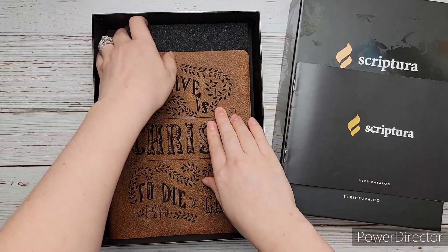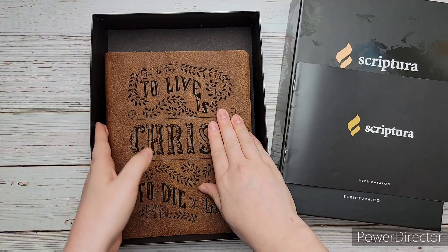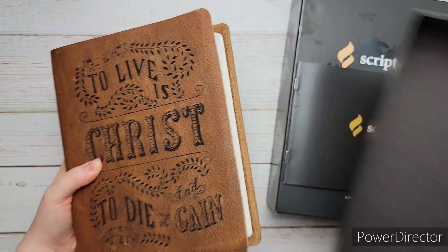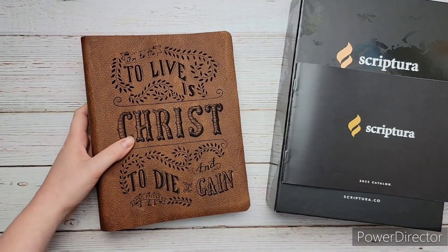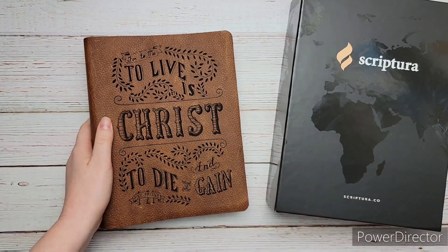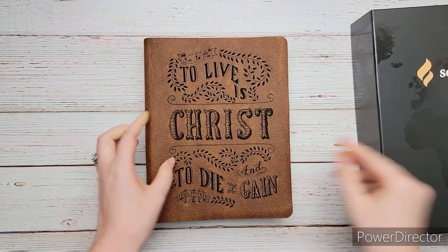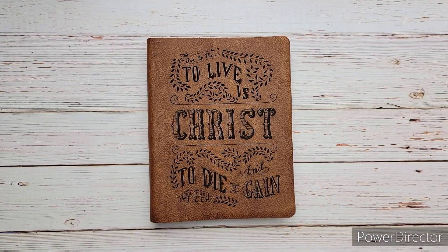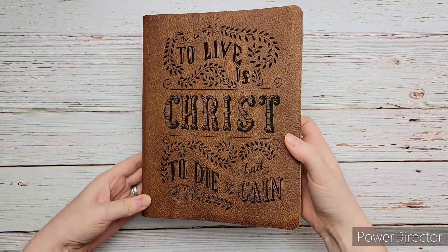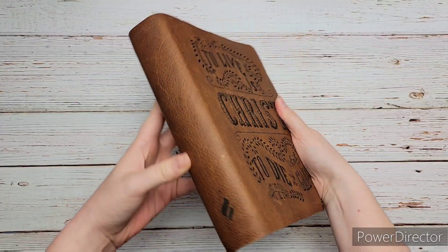This is my Bible and I am super excited. The scripture type I chose is 'to live is Christ and to die is gain.' There are so many to choose from, so it was actually a hard decision. I chose this one, and it's the lighter brown color.